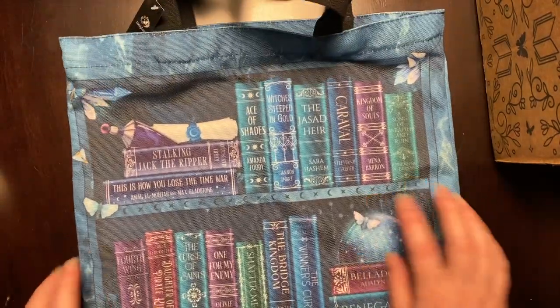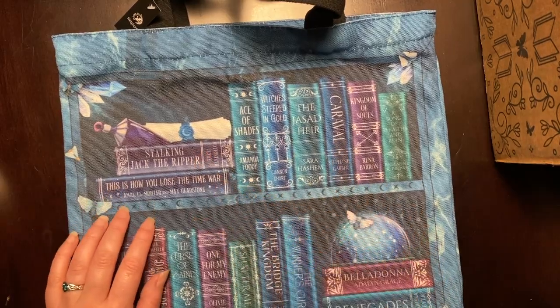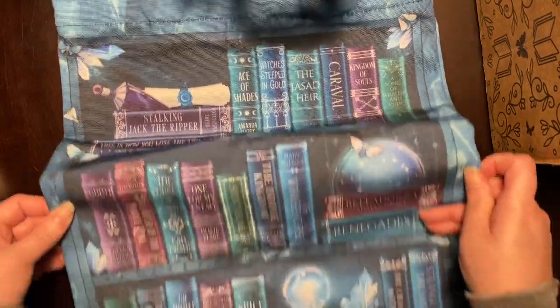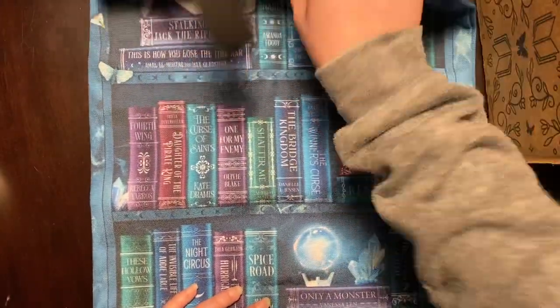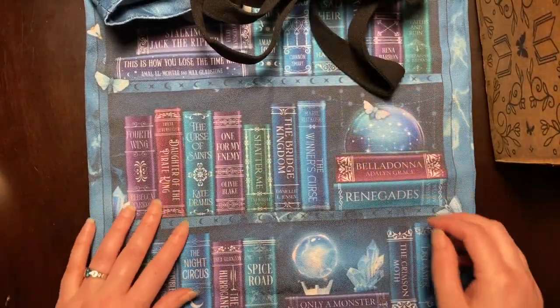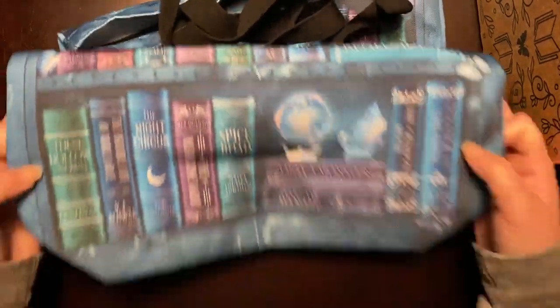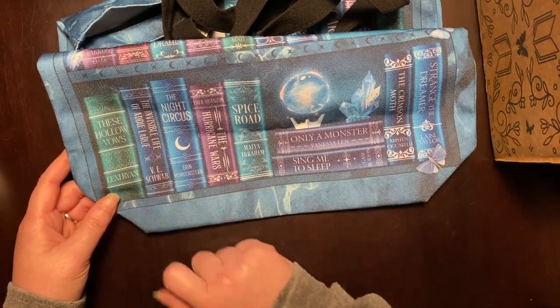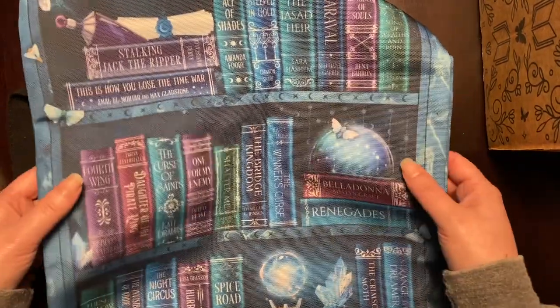What I love about this though — they have current books on it. So we have Caraval, Stalking Jack the Ripper, How You Lose a Time War, A Song of Wrath and Ruin, Bridge Kingdom, Shatter Me, and they put a lot of Fairyloot books on here. Curse of Saints, Daughter of the Pirate King, Fourth Wing, Winner's Curse, Spice Road — that was a Fairyloot. Hurricane Wars, Night Circus, A Song of Vals. I love the color of this. It's the same on both sides.